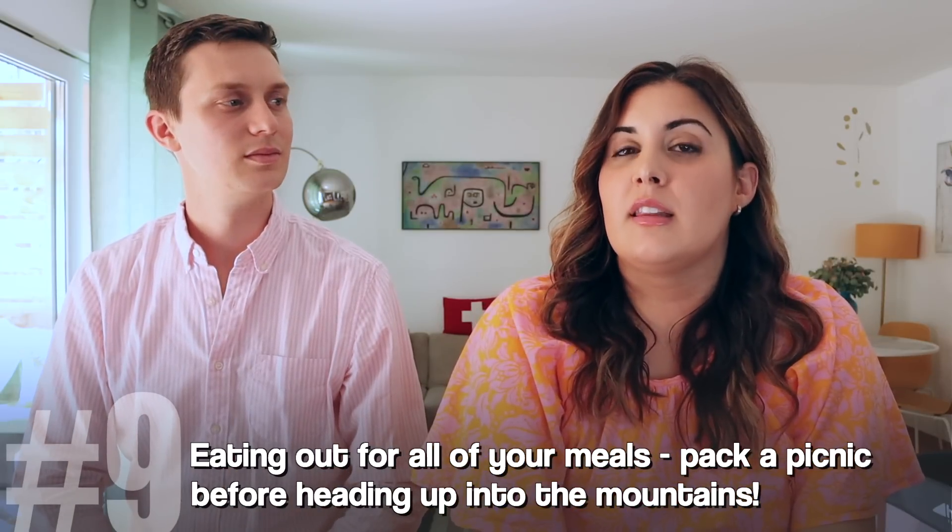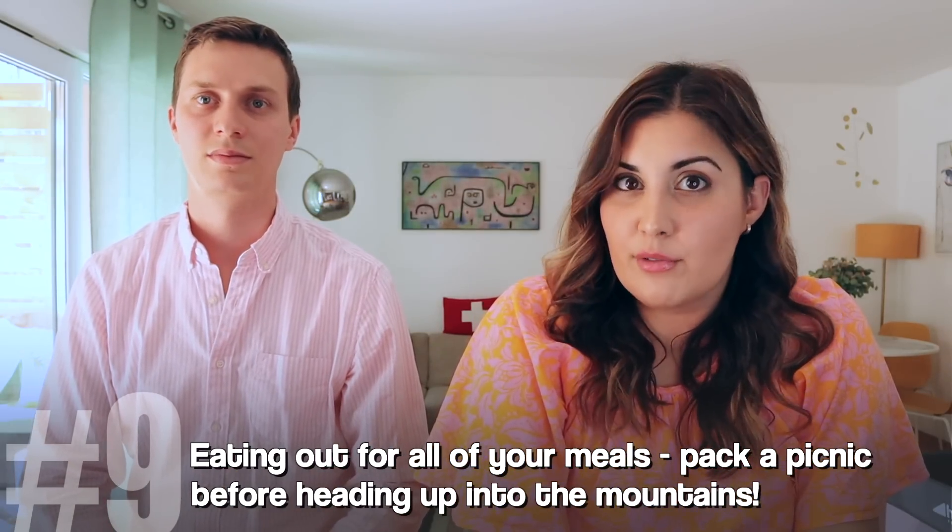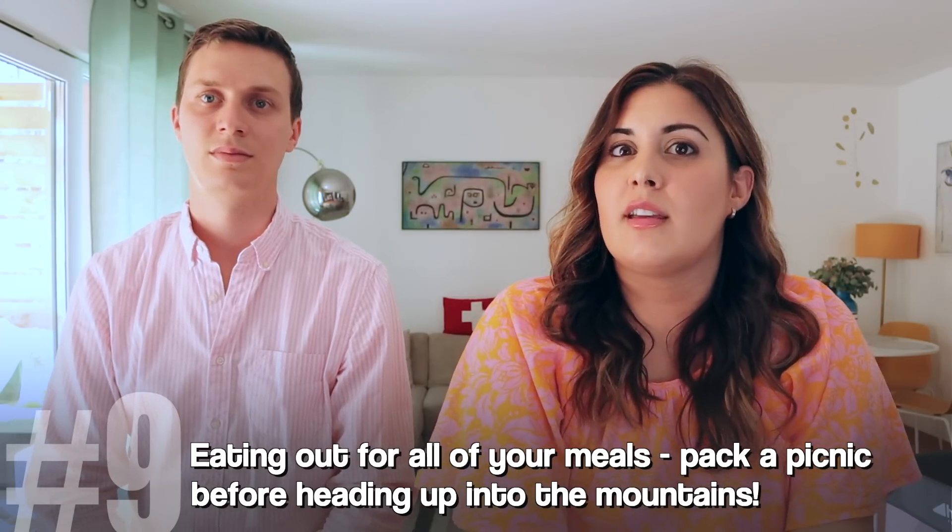The ninth mistake to avoid — a theme you may have seen in our other videos — is eating out for all of your meals, including lunch. Interlaken is a great region to picnic in because so many activities are in the mountains. But once you're up in the mountains, you can't get picnic supplies. Go to a Migros or a Coop — the supermarkets — or local shops, and pick up what you need before heading up, because once you're in the mountains there will be restaurants but no more stores. You can save quite a bit of money by avoiding those often overpriced mountain restaurants.